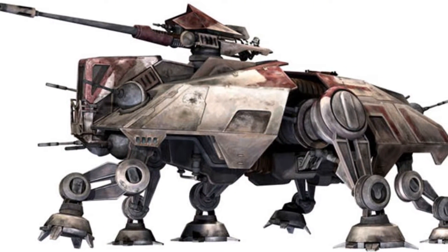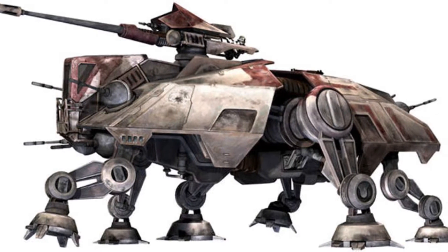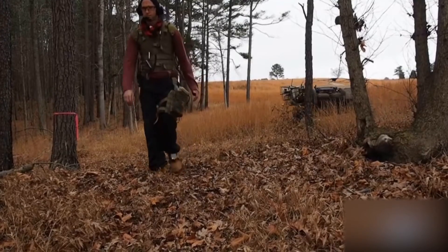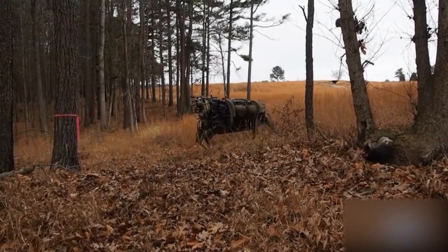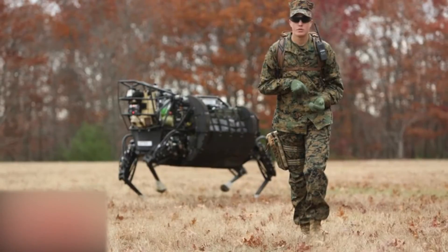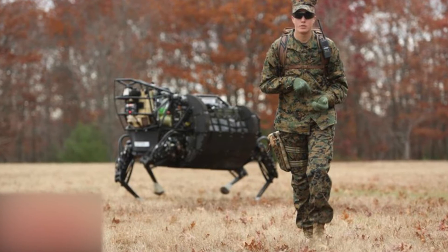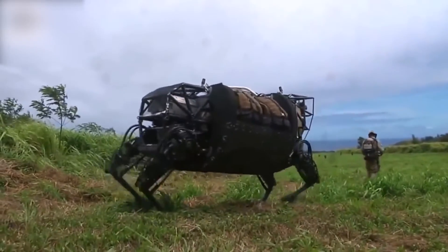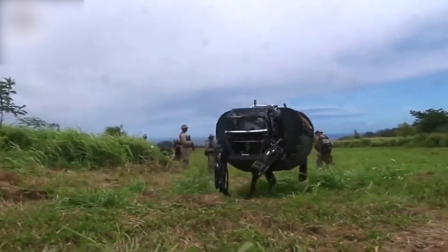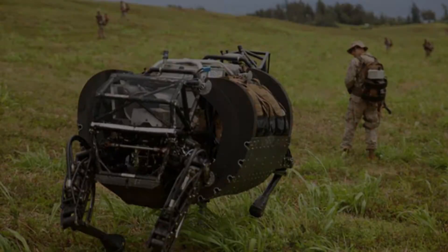The LS3 has been tested with payloads of up to 500 kilograms without showing signs of strain and uses industry-leading computer vision to operate without human assistance. Twelve joints help to move its legs and the LS3 is intended to be used by soldiers who need a hand carrying large loads over very difficult terrain. A LiDAR perception system allows LS3 to automatically follow a team leader no matter where the road takes them.